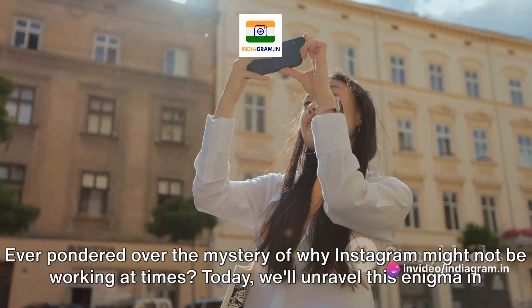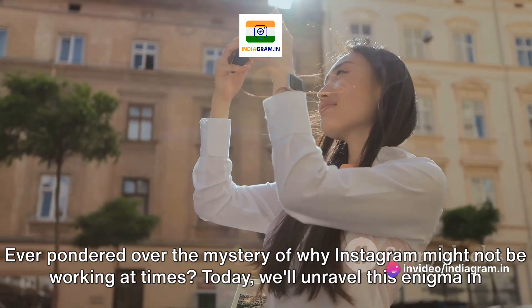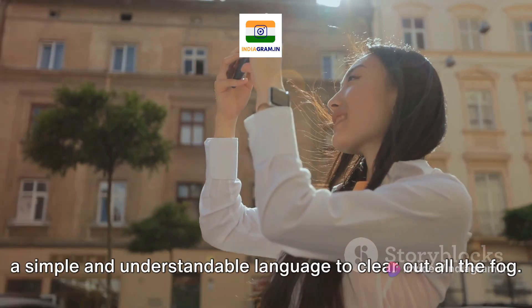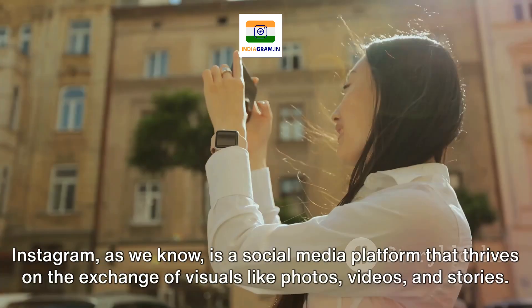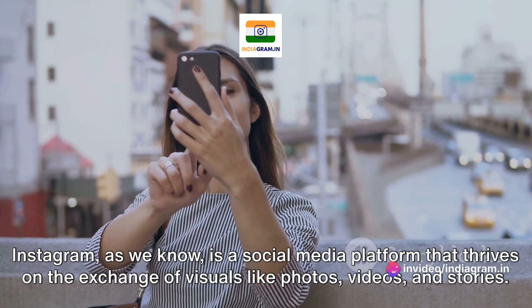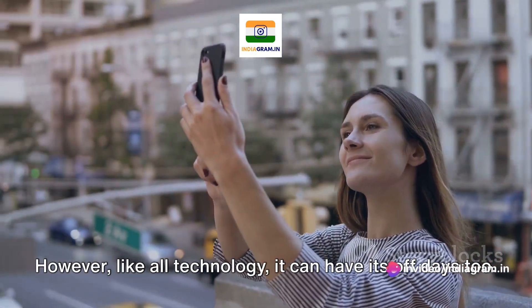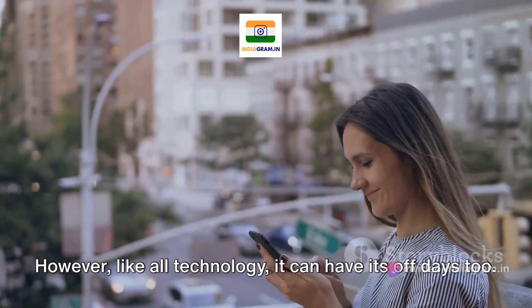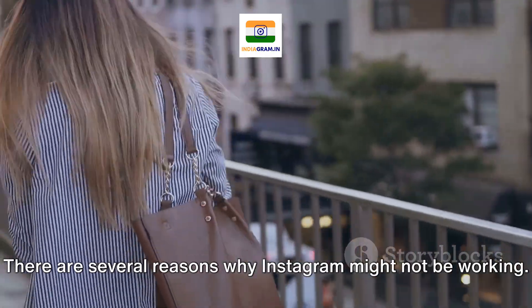Ever pondered over the mystery of why Instagram might not be working at times? Today, we'll unravel this enigma in a simple and understandable language to clear out all the fog. Instagram, as we know, is a social media platform that thrives on the exchange of visuals like photos, videos, and stories. However, like all technology, it can have its off days too.